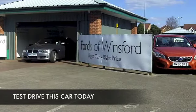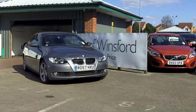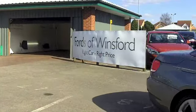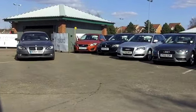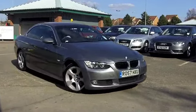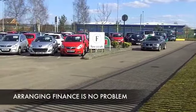When it comes to mid-sized convertibles, I can't think of a better car than the 3 Series. And this 320i with its SE spec from 2007 ticks all the right boxes. It's in this lovely grey colour, a good set of alloys, brilliant to drive with its 2-litre petrol engine — I don't think you'll go wrong.